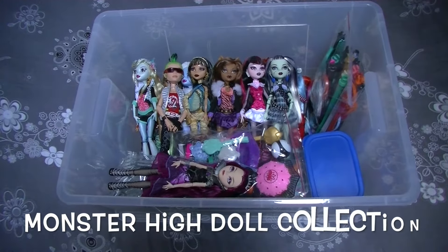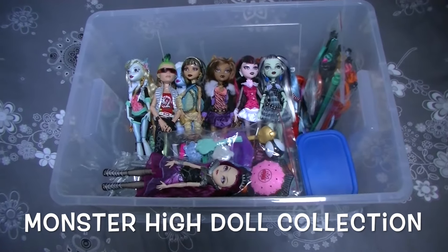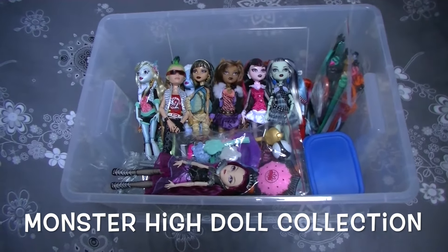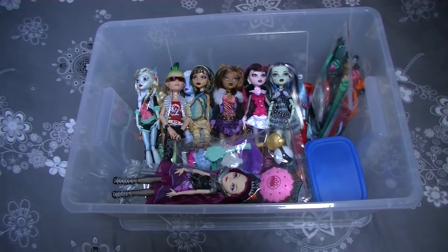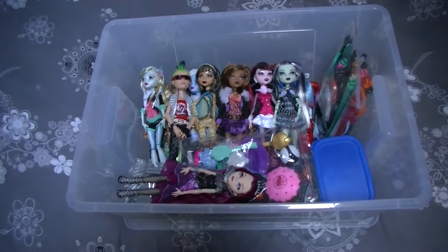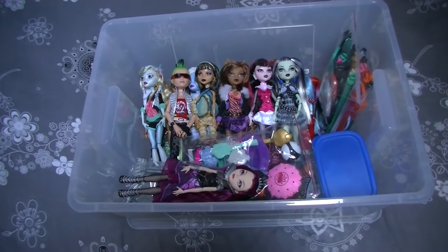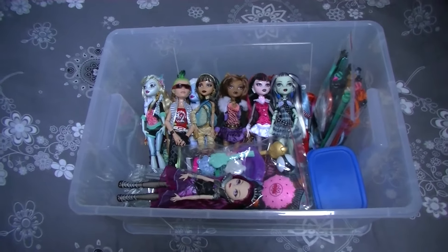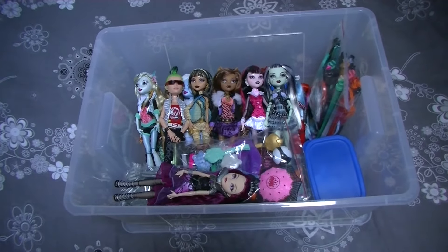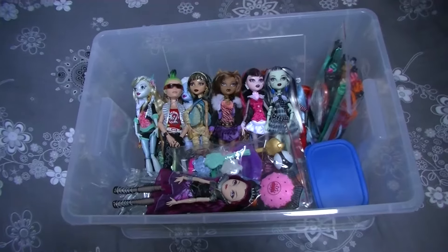Hey guys, welcome back to a new video. Today's video is a collection video of all my Monster High dolls. I've been collecting Monster High for three years, but at the moment I'm not collecting them anymore. I think I bought my last Monster High doll in 2014. The main reason why I stopped collecting these dolls is because they were quite expensive in my country, but I'm still really happy with all the dolls I have.